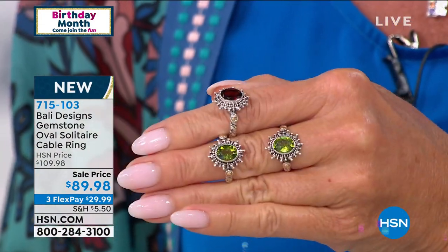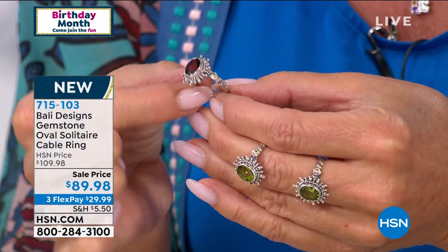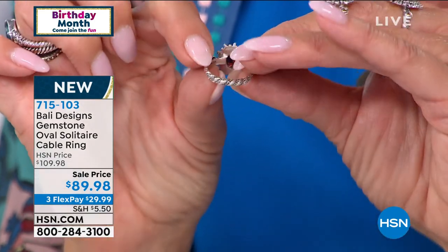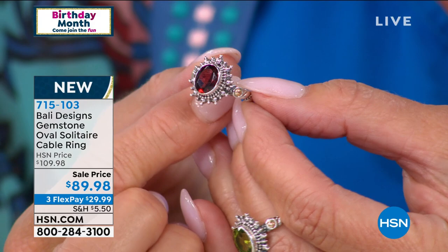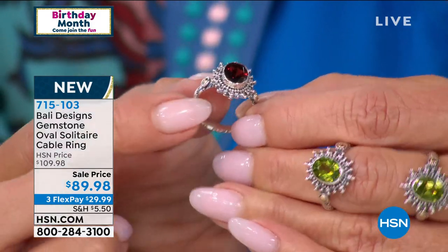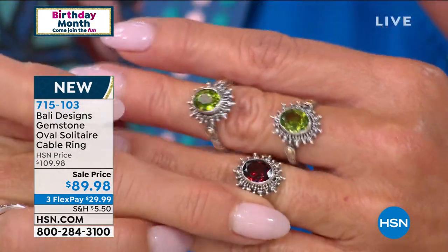Do you know why I bought these? There's a gemstone called Sphene — you've probably never heard of it. It's a super expensive gemstone, and a nine-millimeter Sphene I'm in love with. The problem is that Sphene is like $1,500. So when I found these Peridots and they're all consistent — I'm trying to show one here, I'm in my studio in New Jersey.